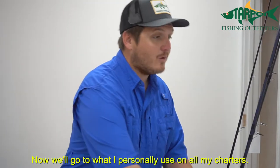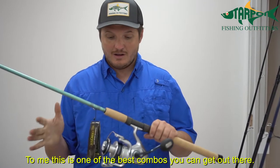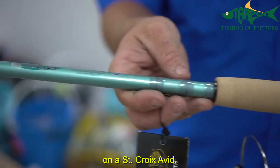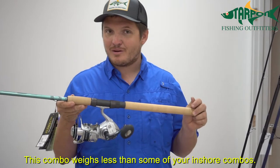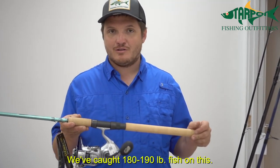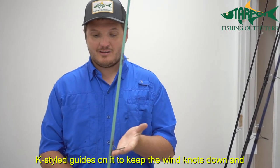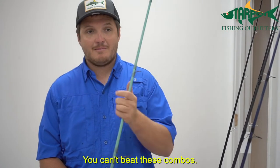Now this is what I personally use on all my charters — to me, this is one of the best combos you can get: the Shimano Saragossa 8000. Smooth as can be, lightweight, and it has everything you need for tarpon, paired on a St. Croix Avid. This combo weighs less than some inshore combos yet can catch any tarpon on the beach. We've caught 180 to 190-pound fish on this, and already this season we've boated four of them in the last week. Eight-foot rod with K-style guides to keep wind knots down and increase casting distance.